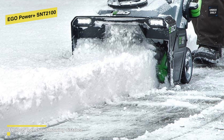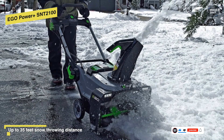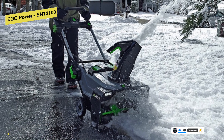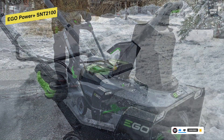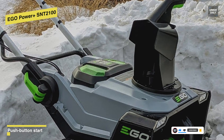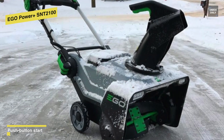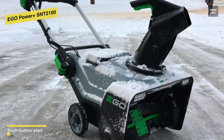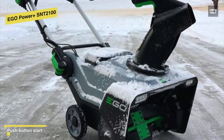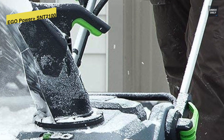You can adjust its chute, which has a handle for easier controllability, and can move 180 degrees to throw snow up to 35 feet in whatever direction you prefer. It has also got variable speed control and LED lights to make it easy to use in lower lighting or at night. It works best on hard surfaces, handles several feet of snow with no problem, and for operating, it has a push-start button, making it easy to turn on.